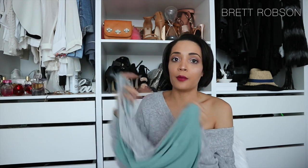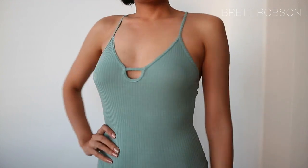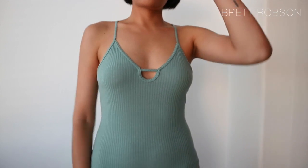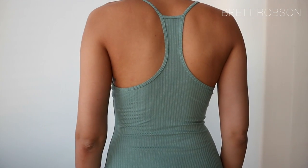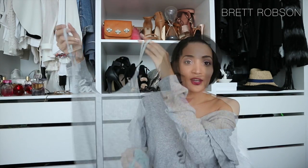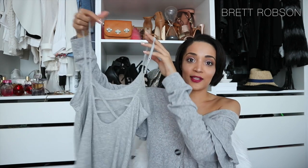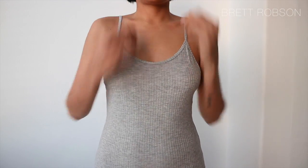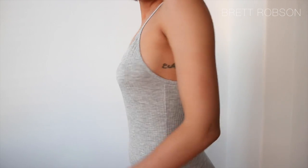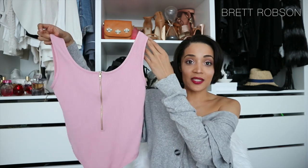I love wearing bodysuits, especially with a pair of jeans, so I picked up these two ribbed bodysuits from Aeropostale. They're pretty simple basics. This one has a simple front and then a racer back at the back. The gray one is pretty basic at the front, but at the back it's got all the action with the crisscross detail, which I really like. Great to throw on with a skirt or a pair of denims — super easy to wear.